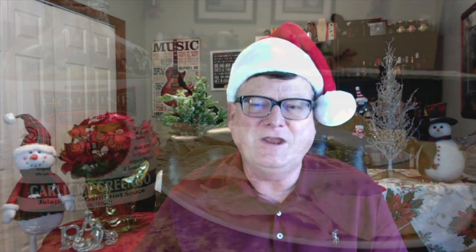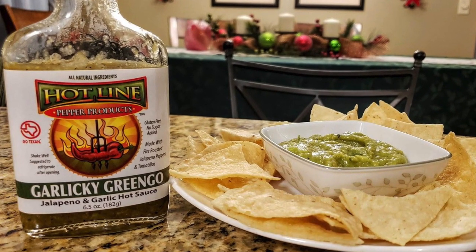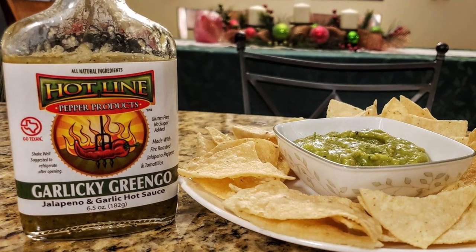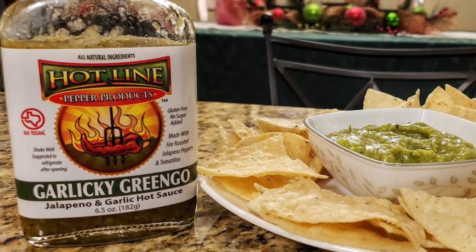This next company is Garlicky Gringo from Hotline Pepper Products. I love that particular hot sauce. It is made with roasted jalapeños, roasted tomatillos, roasted onions, and a whole lot of garlic — lots of garlic in three forms. And that made a delicious guacamole.